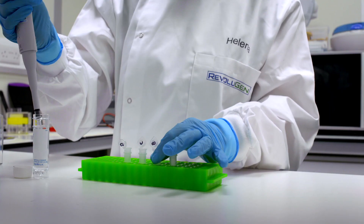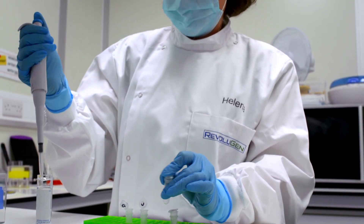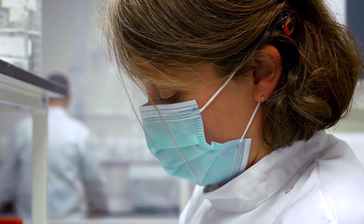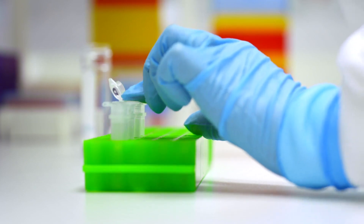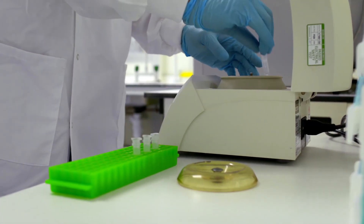It essentially takes a very old process — that of spinning a sample through a column — to the next level. The global DNA sequencing market is expected to grow to $25 billion by 2025, particularly because of its vital role in developing treatment tailored to the individual. More accurate sequencing may also help tackle the growing resistance to antibiotics.